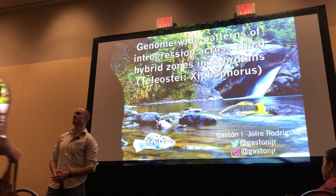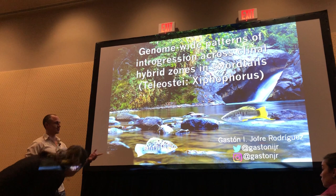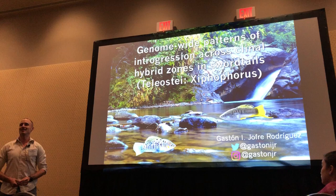Hello, and thank you for hanging around before the booster session. We're going to be switching gears a little bit here. My name is Gaston Joffre. I am a PhD candidate at Texas A&M University.